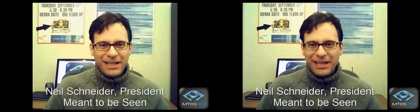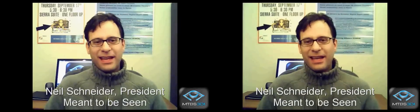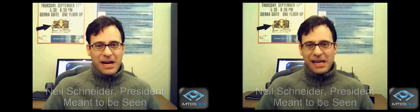Welcome to MTBS-TV. I'm Neil Schneider. Stereoscopic 3D gaming is finally earning the attention it deserves, but what few realize is there's a very interesting, very exciting history behind 3D gaming. So we decided to put this little series together to talk about how stereoscopic 3D gaming came to be.